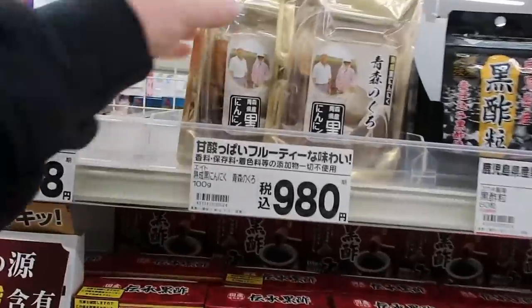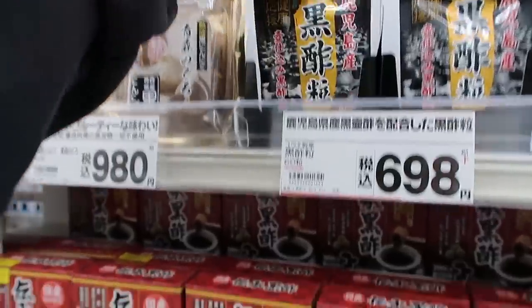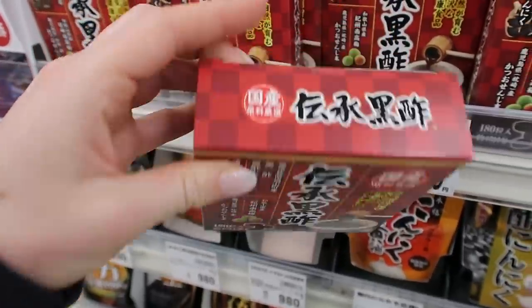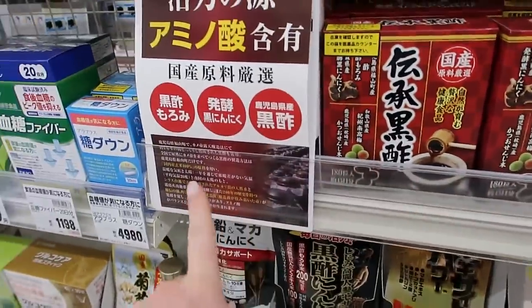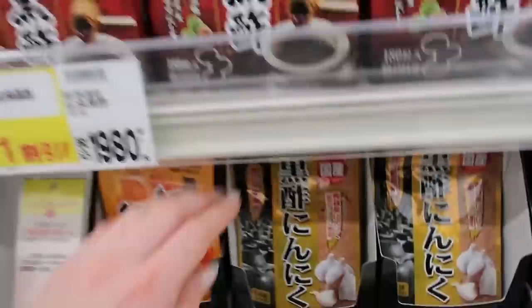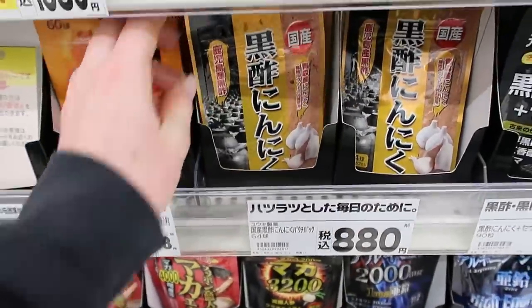I have never noticed this before, but this little section is all garlic and black garlic stuff. If anybody knows why these are here, let me know because I cannot read this kanji. But I'm very intrigued. And there's even more — fascinating.